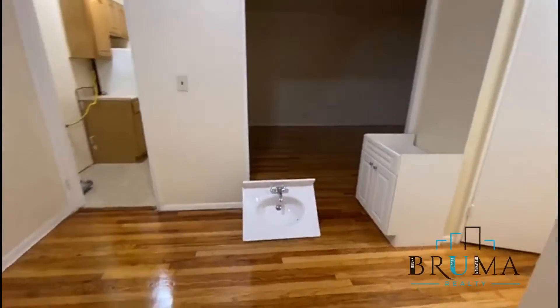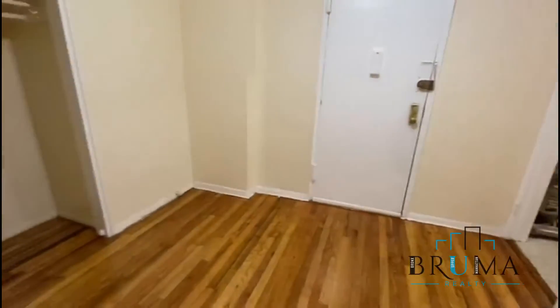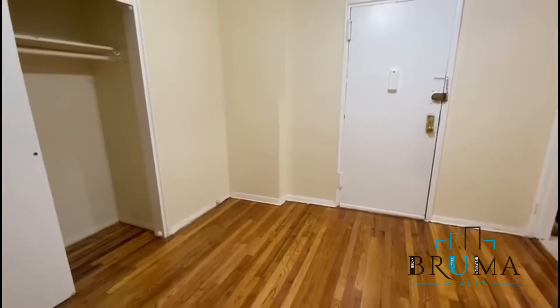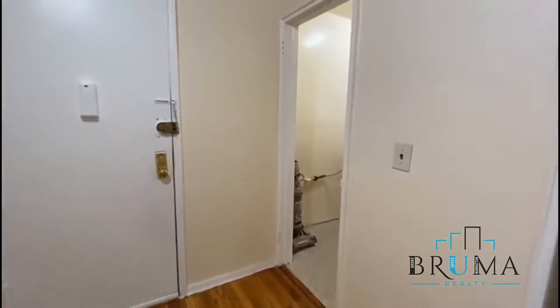This is a very spacious studio. At the entrance there's another area where you can have a dining area. And this is the kitchen.